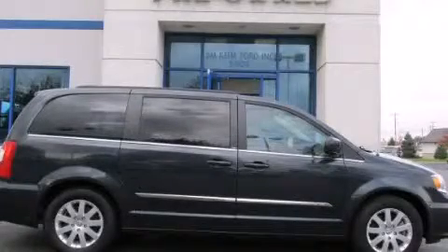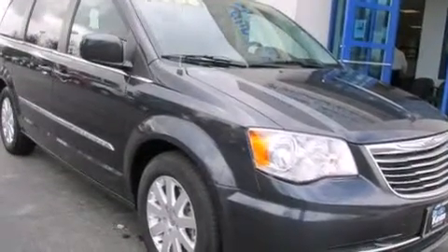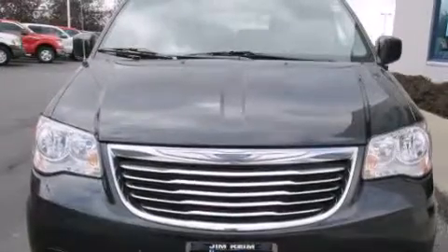This is a 2014 Chrysler Town & Country — enough comfort and space for the entire family. This minivan has an automatic transmission and a six-cylinder engine.